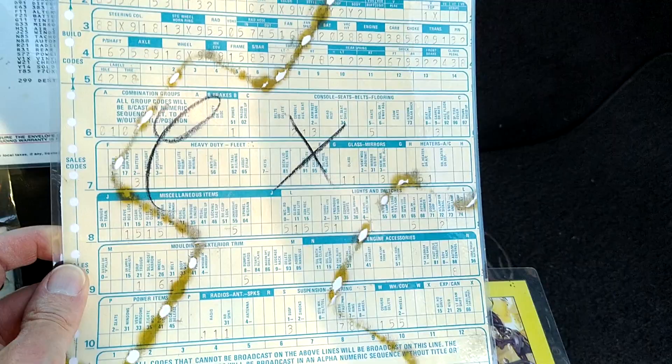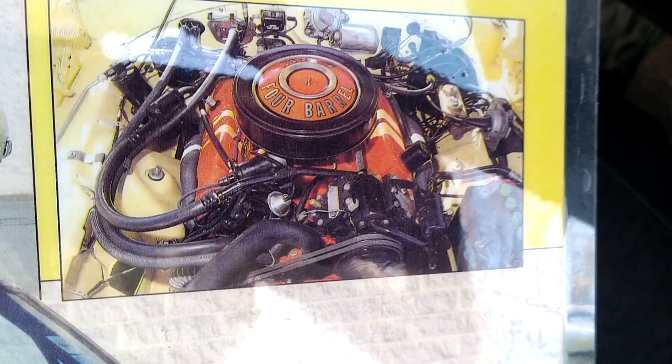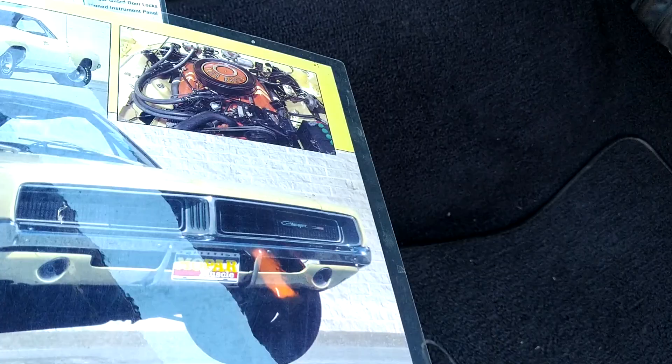There it is when it was in Mopar Muscle magazine many years ago. It's powered by a 383 HP engine and it does have factory cruise control, which is great to drive.